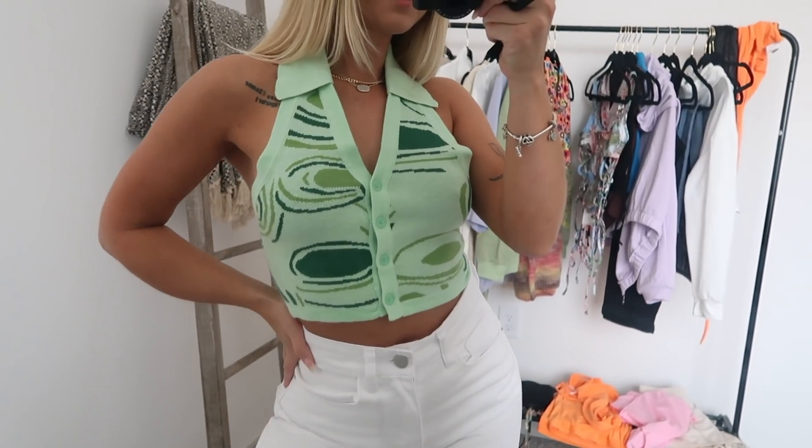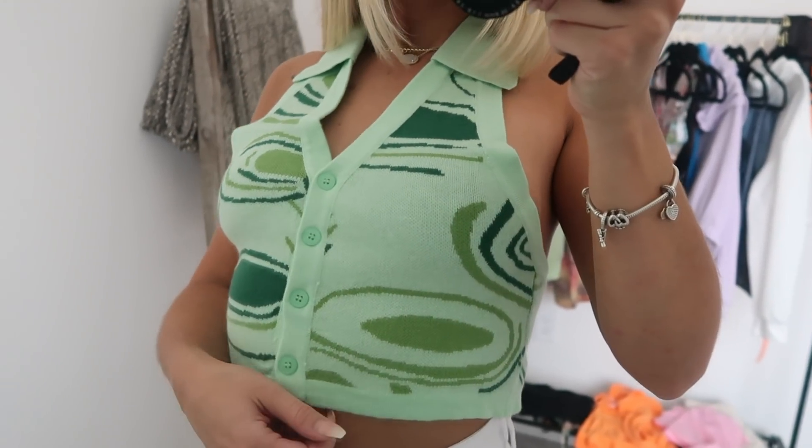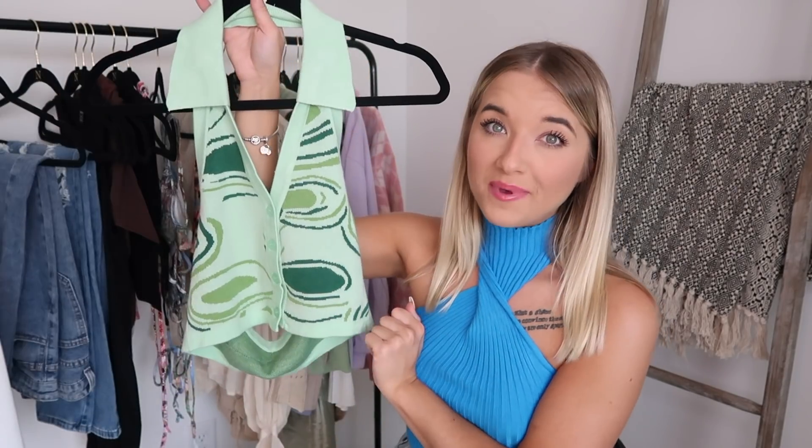Next up, which is another big win for me, this top right here I am obsessed with. Like this top has everything going for it — it is so stinking cute. If I had Nikes to match this, that would be so cute. I really like this. Also a really great material, it is so freaking thick. I would definitely pick this up if you can.